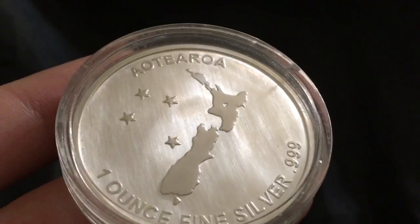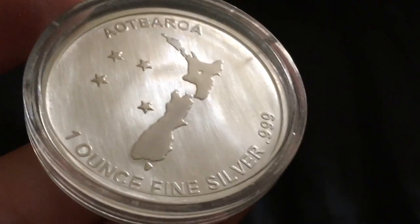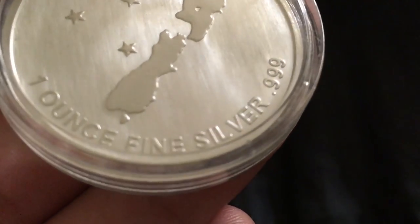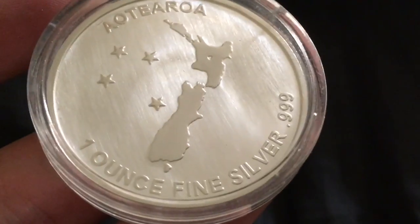Flipping it over, we can see 'New Zealand' and at the bottom 'One Ounce Fine Silver, Three Nines Fine.'